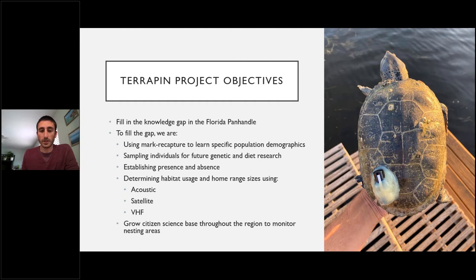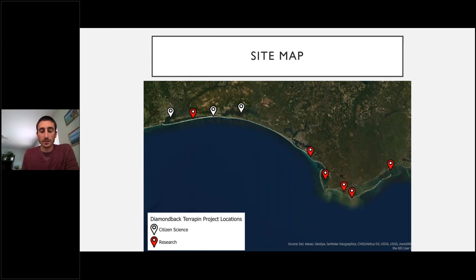A visual of our study area: red locations show where we have hands-on research ongoing or planned; white locations show our citizen science efforts where volunteers monitor specific nesting sites. The hope is to have both red and white dots at all sites on the map.